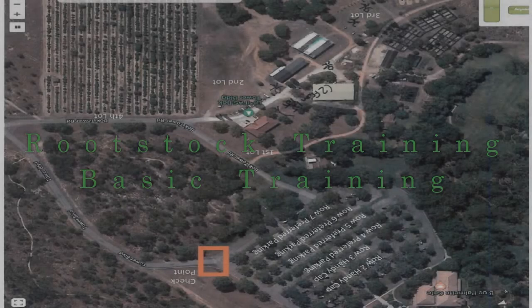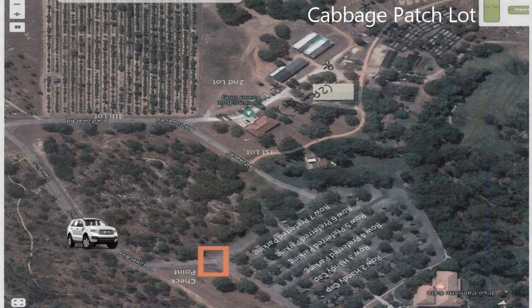Welcome to Rootstock Training Basic Training. Let's get started with parking.